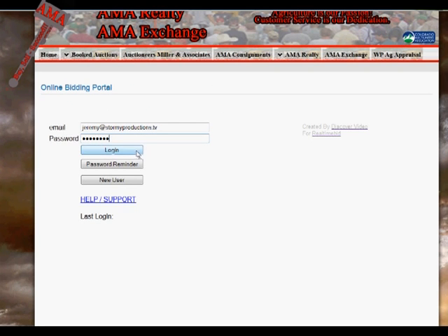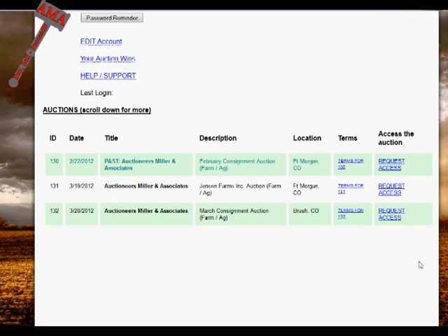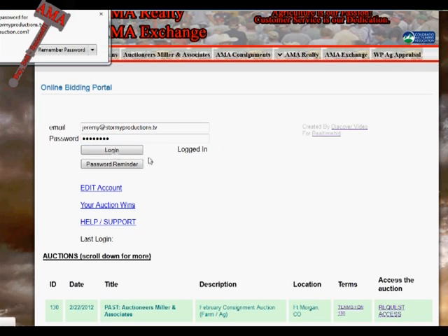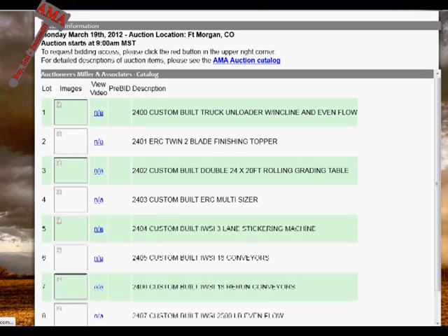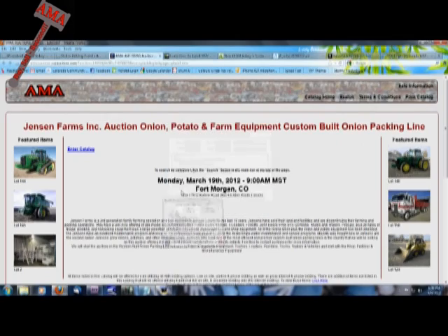Once logged in to the online bidding portal, you will see a list of AMA auctions. To preview the online bidding catalog, you will need to review the auction-specific terms and agree to enter. Once in the catalog, you can preview the items that will be offered with online bidding capabilities. If at any point you would like to preview the detailed information of an item, just click the link at the top of the catalog to open the details catalog in a separate window.